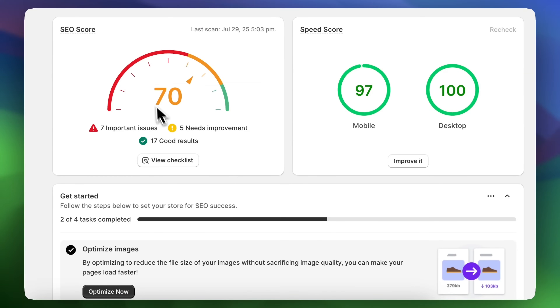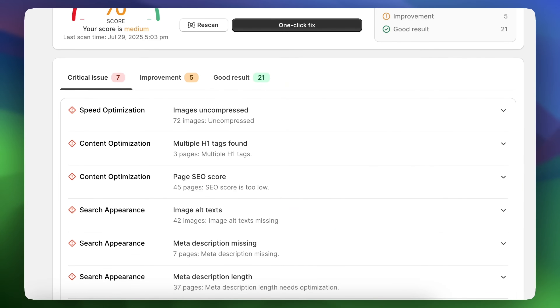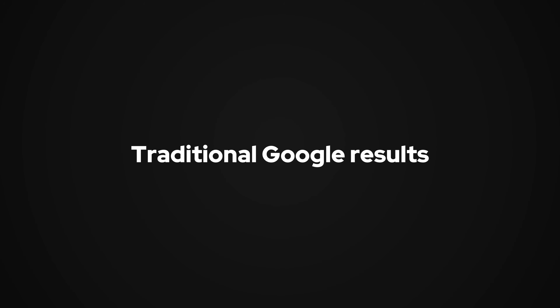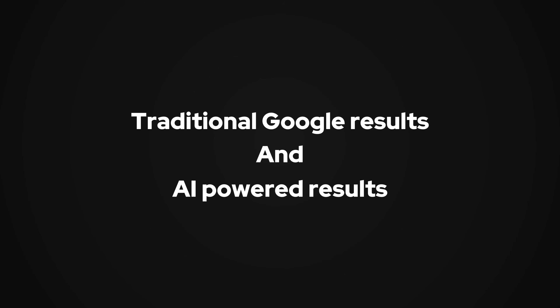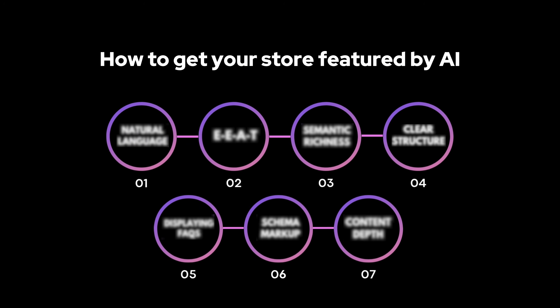I'll show you exactly how to optimize your Shopify store for SEO — from keywords to structure — so that you can rank higher and attract consistent visitors from both traditional Google results and AI-powered results. Stay with me until the end because beyond the usual SEO tips, I'm going to show you how to position your store to appear in AI-generated answers. This could give you a huge visibility boost before your competition even knows it's possible.